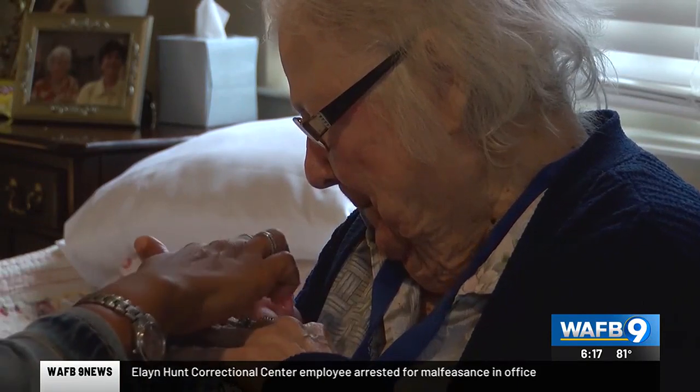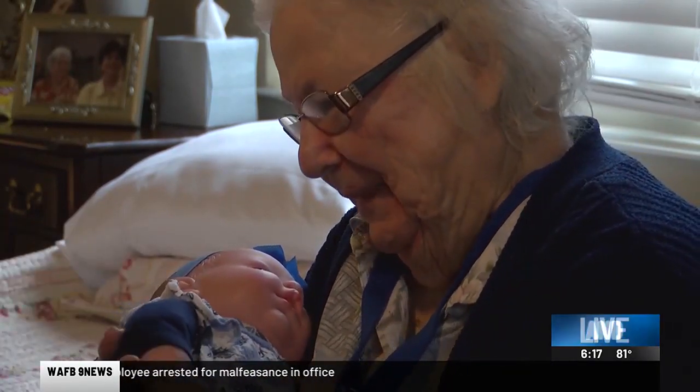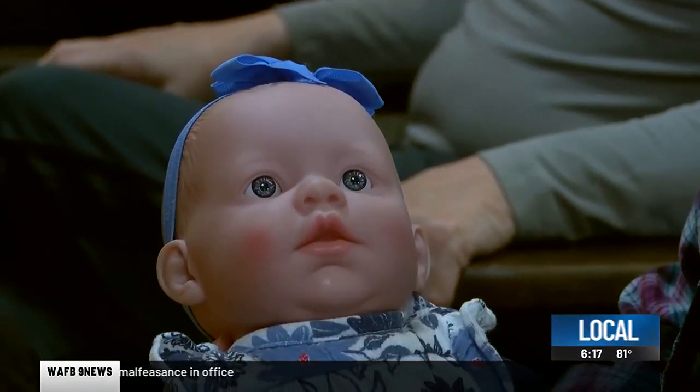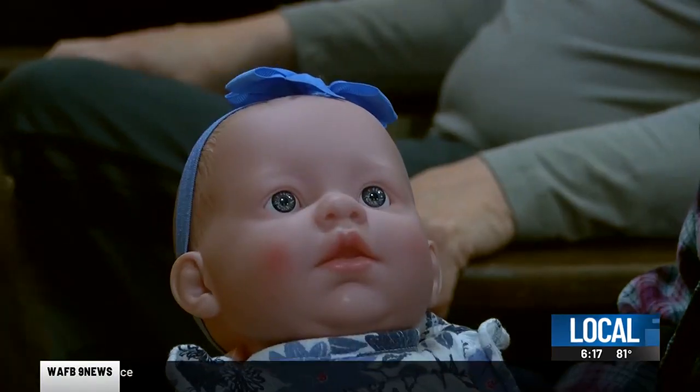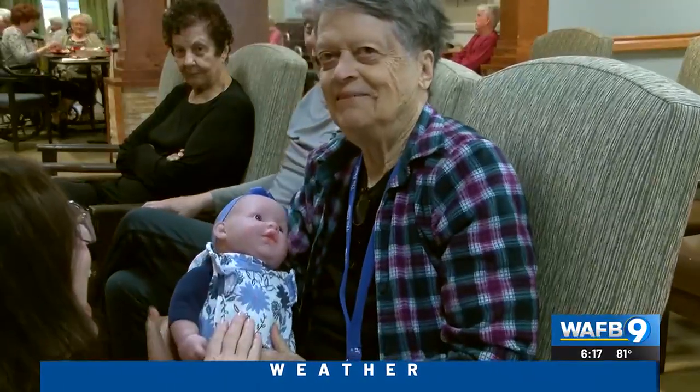Look how smooth that skin is. Ms. Lillian's good at this — she's natural. The Grand Baby Doll Therapy Program helps people with dementia who are in an agitated or aggravated state calm down and recall happy moments from their long-term memory.